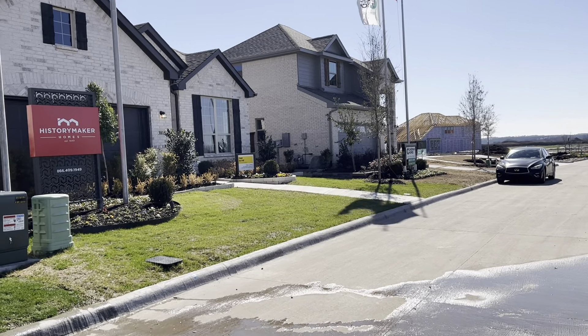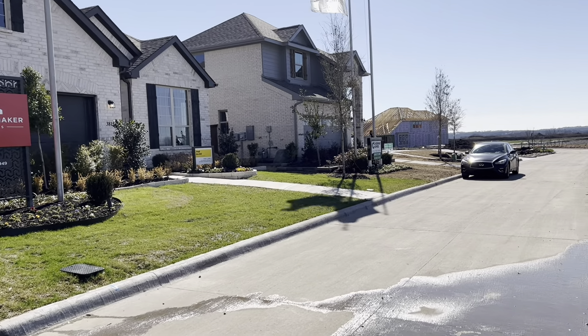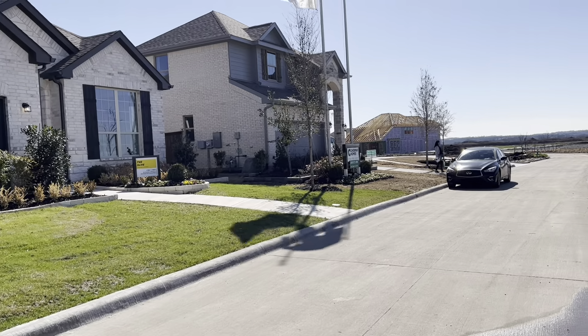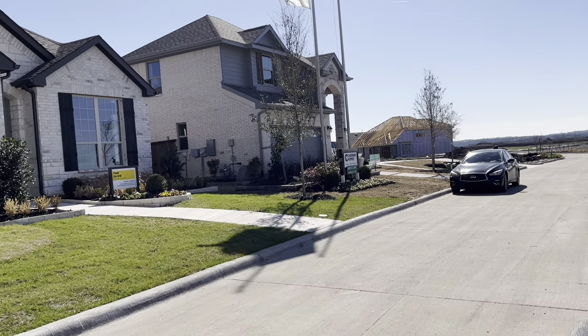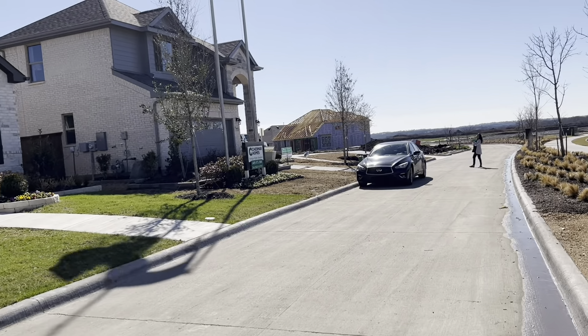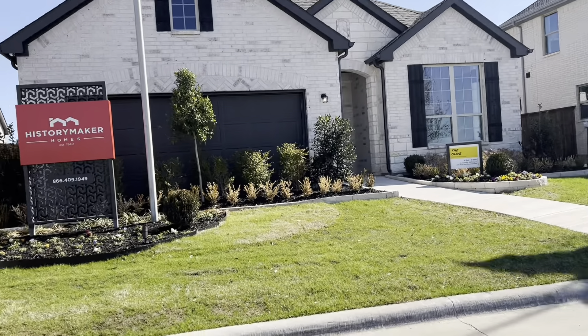They're going to be building residential, retail, hotel, and office space. It's going to be very serene and playful, with lots of trails to connect the master planned community. This is going to be a great place to live, work, and play.